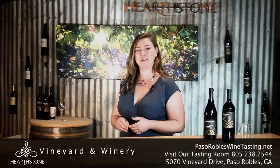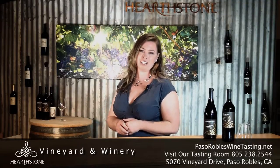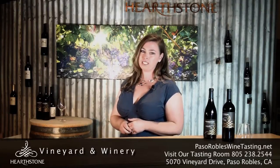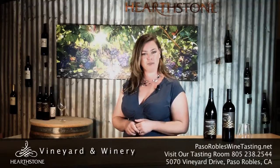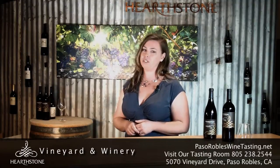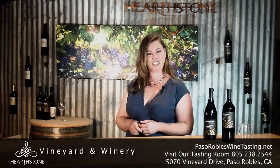When you come and visit us at the Hearthstone tasting room, you'll know our little story about our doors and how this building was actually constructed. We do hope to see you at 5070 Vineyard Drive in Paso Robles, California — we're just six miles from the freeway. Thanks so much, cheers!